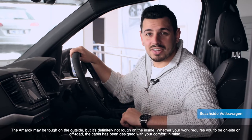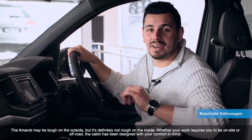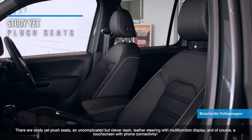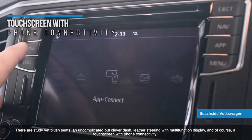The Amarok may be tough on the outside, but it's definitely not rough on the inside. Whether your work requires you to be on-site or off-road, the cabin has been designed with your comfort in mind. There are sturdy yet plush seats, an uncomplicated but clever dash, leather steering wheel with multi-function display, and of course, a touch screen with phone connectivity.